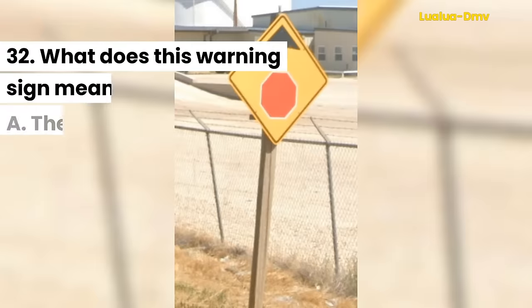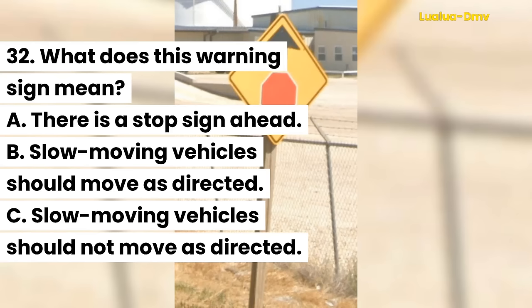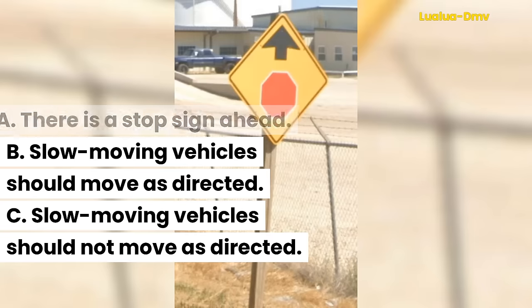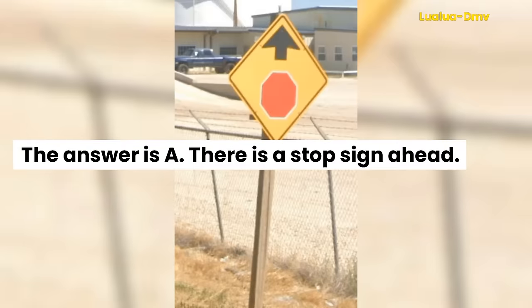Question 32. What does this warning sign mean? A. There is a stop sign ahead. B. Slow moving vehicles should move as directed. C. Slow moving vehicles should not move as directed. The answer is A. There is a stop sign ahead.